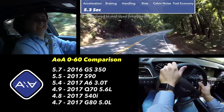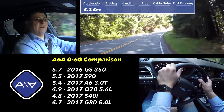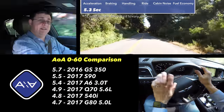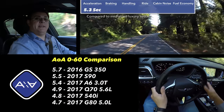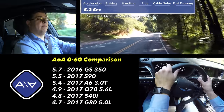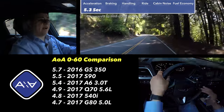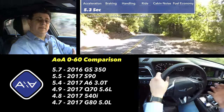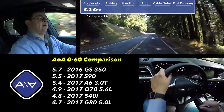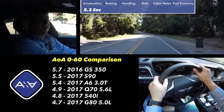We ran from 0 to 60 in 5.3 seconds in this particular model, versus 4.7 seconds for the 5.0 liter V8. Some people have been asking about the 0-60 time because it is below entries like the BMW 540i, which does it in about 4.8 seconds. Now, the 540i in theory produces less power and less torque than this engine, but the reason this is slower than the 540i is because this is considerably heavier.